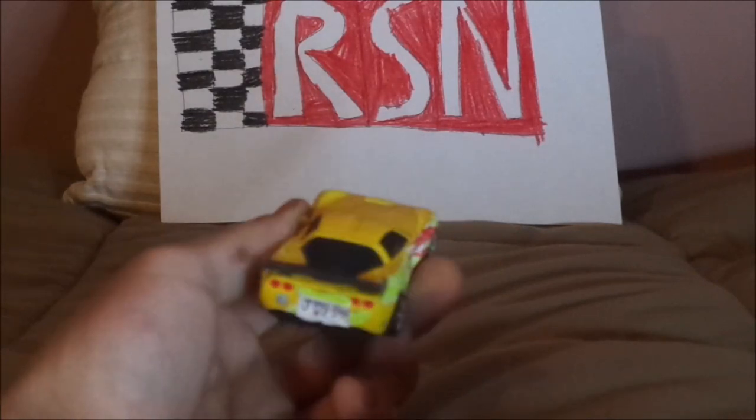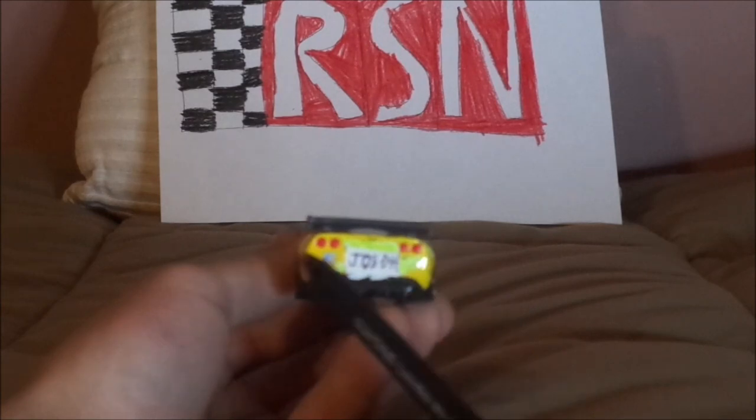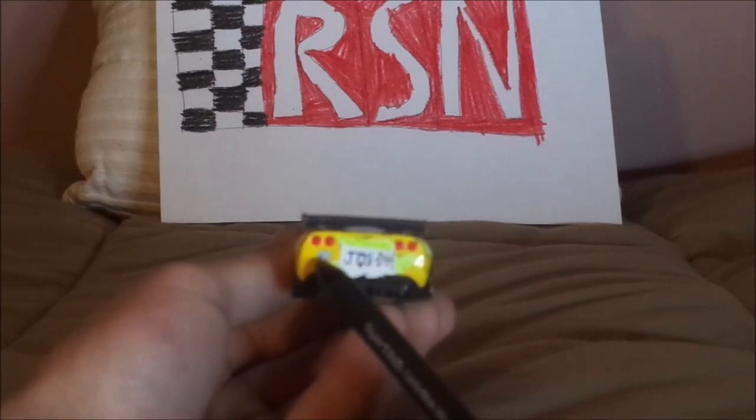And on the back we've got the red tail lights and the Corvette logo, which is copyrighted.